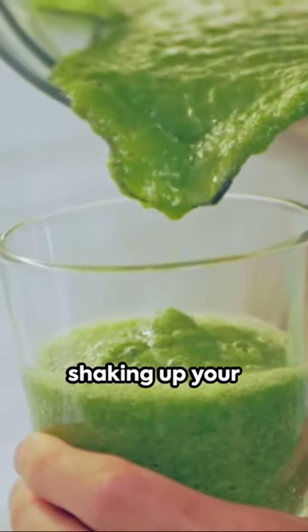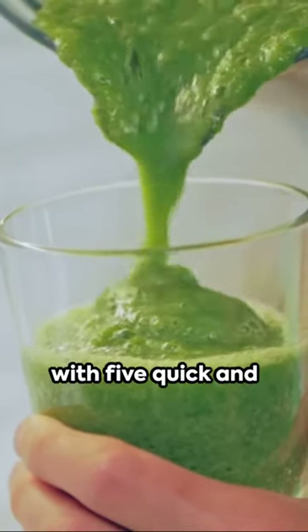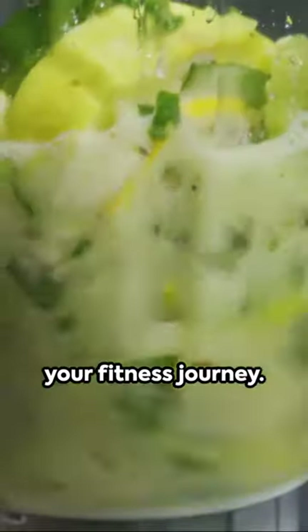Kickstart your day folks — today we're shaking up your hydration routine with 5 quick and easy drinks to fuel your fitness journey.